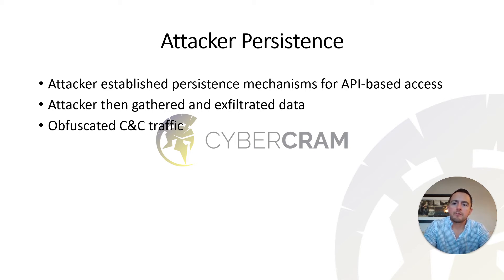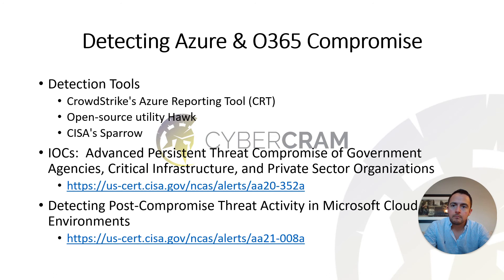One mechanism the attackers used to obfuscate their command and control traffic was incorporating it into legitimate traffic, making it much harder to detect. CISA provides good information about how to detect Azure and O365 compromise, citing three main tools: CrowdStrike's Azure reporting tool, an open-source utility called Hawk, and a CISA-created tool called Sparrow. Each operates somewhat differently, and each can provide different indicators of compromise — all look really valuable.